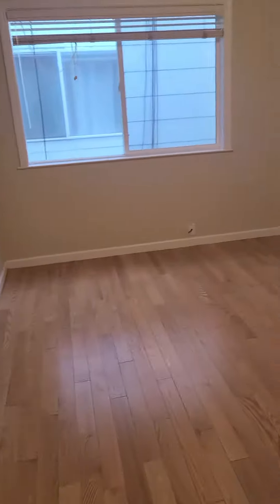Let's see the first bedroom, which is right here. This is the first bedroom, and we can see the closet for this bedroom.